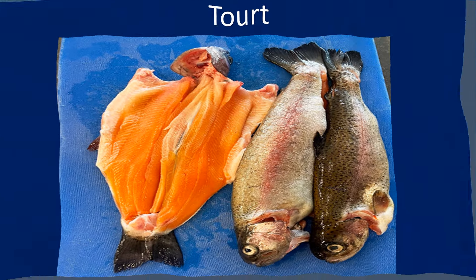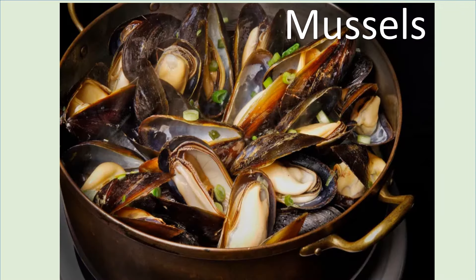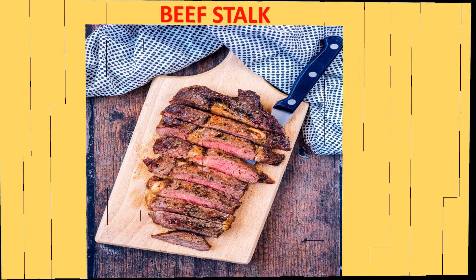Trout, fish and shellfish, tuna, mussels, beef steak, pork.